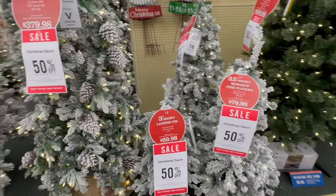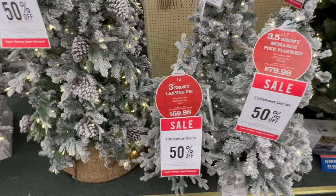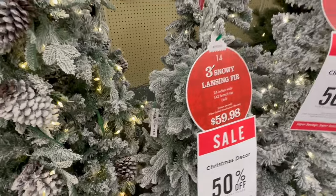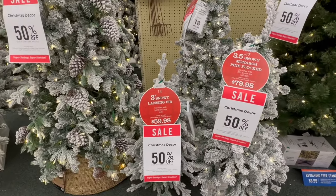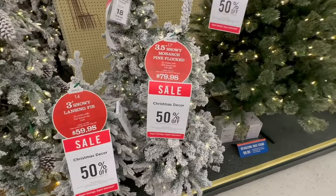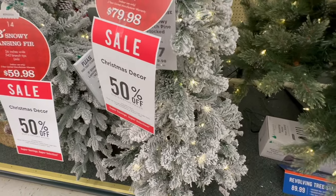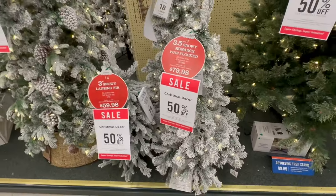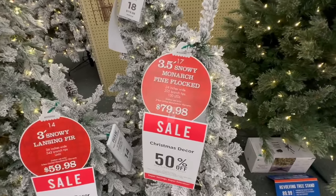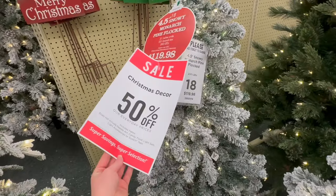They have this little three-foot snowy fur tree here. I think this one would be really pretty if you're looking for a shorter tree. The original price on that one is $59.98. They've also got this three-and-a-half foot tall one — it's a slightly different texture, but I think this is beautiful as well. I definitely always lean towards the flocked trees. That one is $79.98, and then they've got this one that's four and a half feet tall.